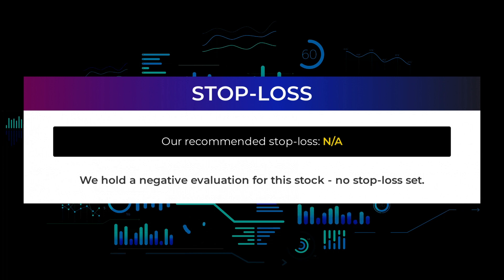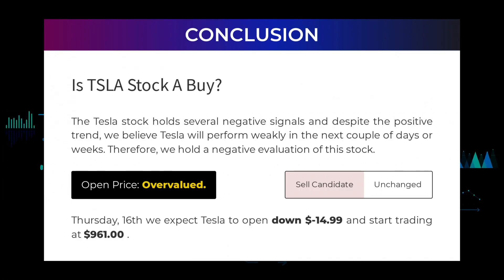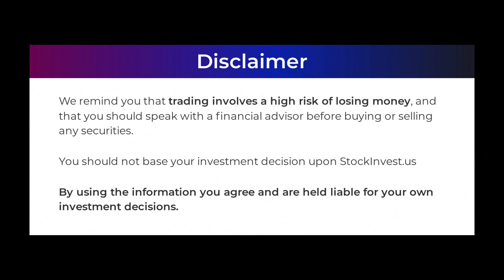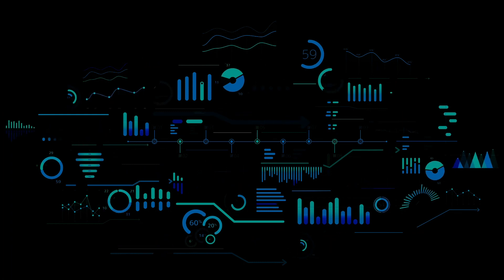We hold a negative evaluation for this stock with no stop loss set. The Tesla stock holds several negative signals, and despite the positive trend we believe Tesla will perform weakly in the next couple of days or weeks — therefore we hold a negative evaluation. After analyzing the volatility and movements for the last trading day, our systems find that the current price is overvalued. For trading on Thursday the 16th, we expect Tesla to open down negative $14.99 and start trading at $961. We remind you that trading involves a high risk of losing money and that you should speak with a financial advisor before buying or selling any securities. You should not base your investment decision solely upon stockinvest.us. By using the information you agree and are held liable for your own investment decisions. Thanks for watching — leave a comment if you have any questions and don't forget to subscribe to the channel.